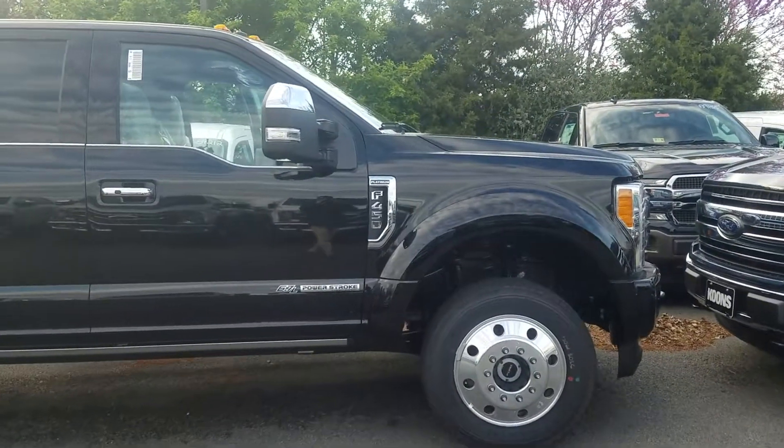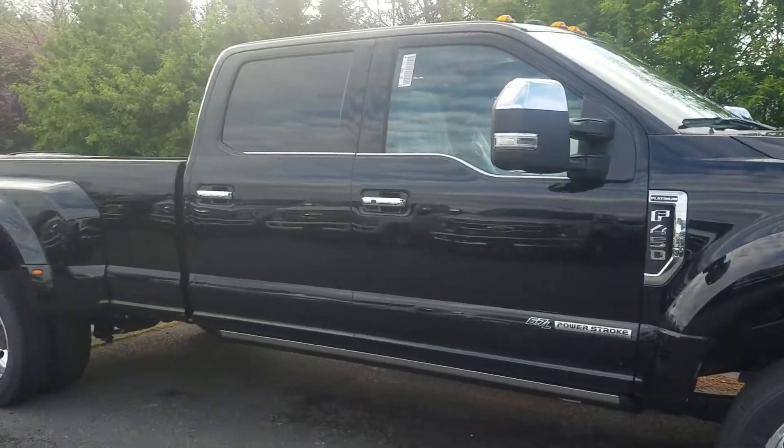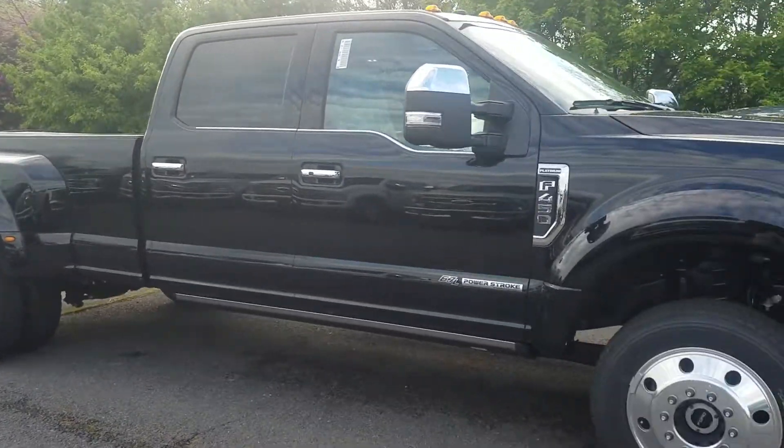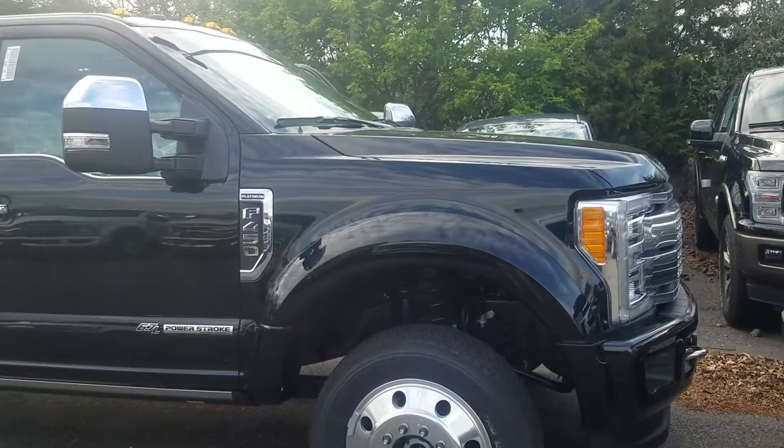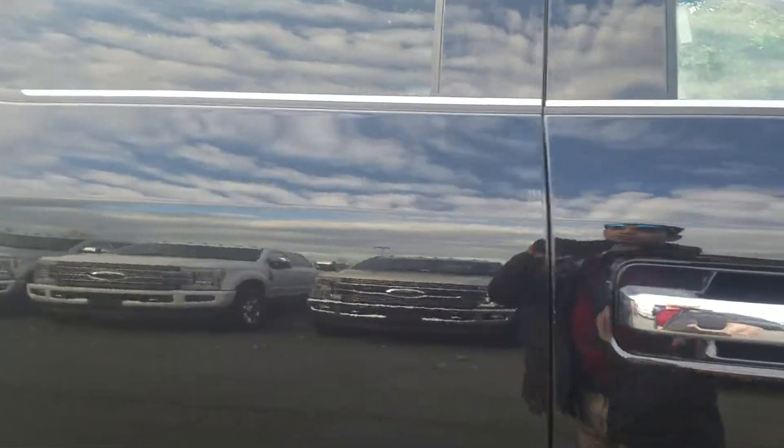Hey Kenneth, this is Ethan here at Coons Sterling Ford. Just wanted to send you a quick walk-around video of that F-450 Platinum Dually that you had inquired about. Wanted to let you know it is here and still available on our lot. Apologize that there aren't any pictures online yet, but it did just arrive in the past couple of days.